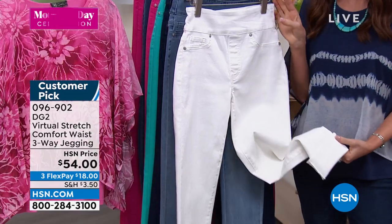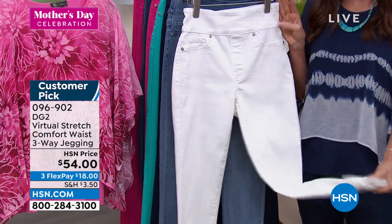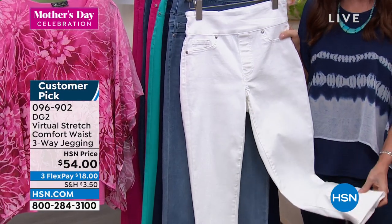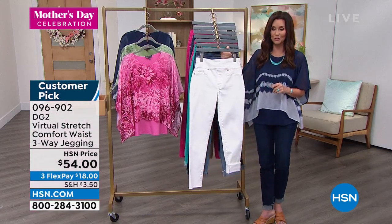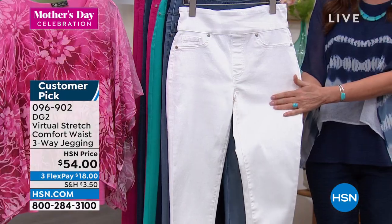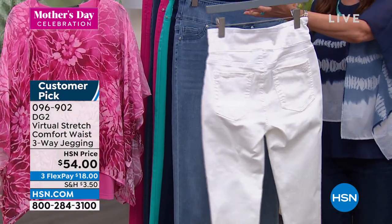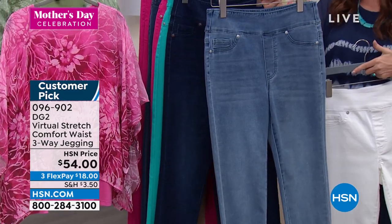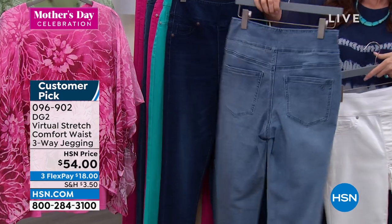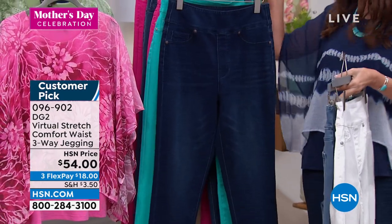Here's how you choose: we have sizes extra extra small through 5X. Everybody has covered — petite, average, tall length. Item number 096902. This is the white — always the first to go. Anytime we bring in a white jean, these are going to be the first to go. This is your chambray love. This is the indigo, which is your deepest tone. Let me show you that right next to the mid-tone because I'm in the indigo — I could have also worn the mid-tone. That one has just a little bit more of that aged feeling.